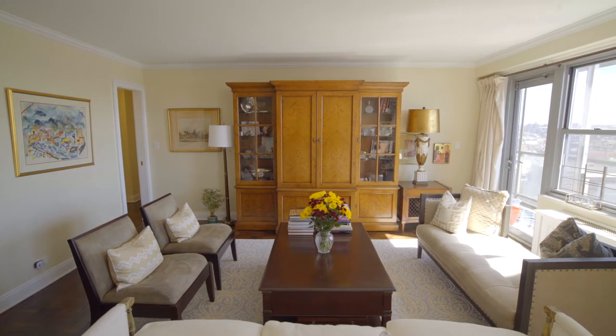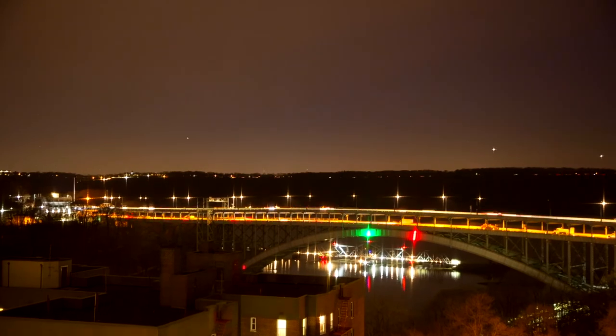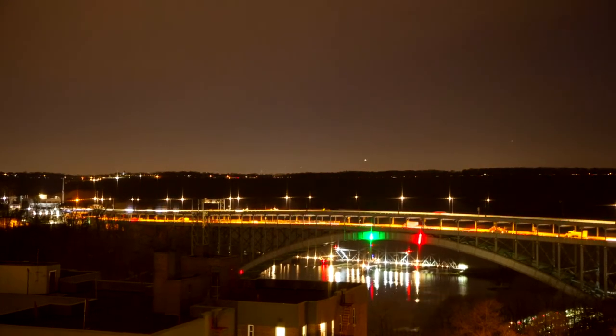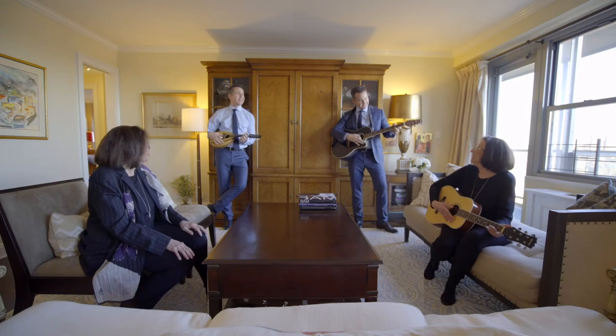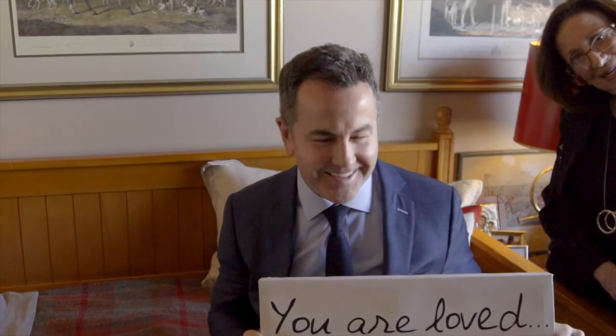So if you want to see a remarkable spot in a remarkable building with a remarkable view, call my friend Lee Moskov of Halstead Riverdale, or me, Brian Lewis of Compass, and we're going to get you into something very, very special. We'd be delighted to welcome you into this beautiful home. Thanks for coming by.